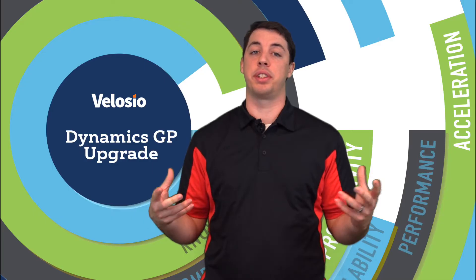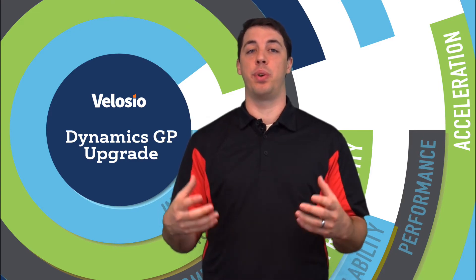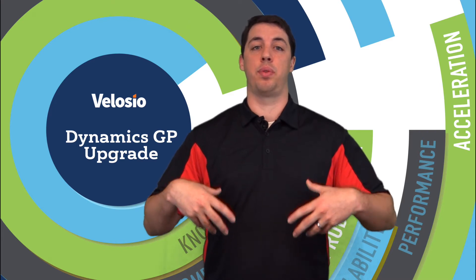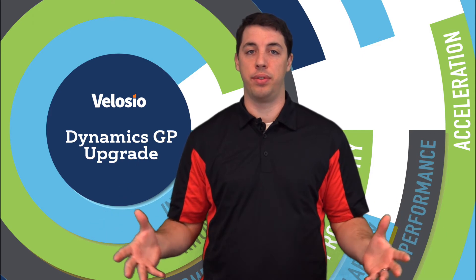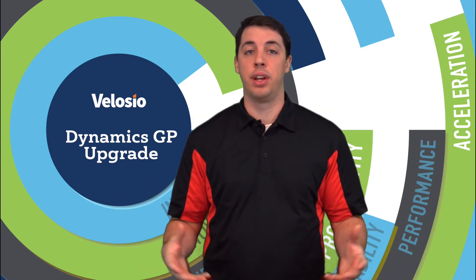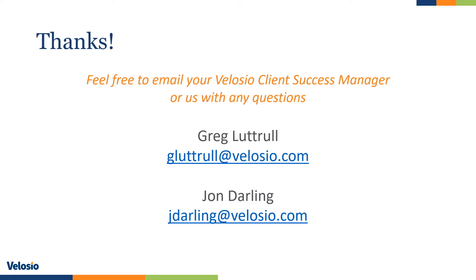Now that the upgrade process is complete, what's your next step? Velocio wants to work with you to improve your day-to-day, streamline processes, and get into phase two and phase three to really create business processes with you that will launch you into the future. Thank you for watching this video — there's a ton of great info about GP 2018 and we can only get to a little bit. If you have any questions, reach out to myself, John, or your client success manager.